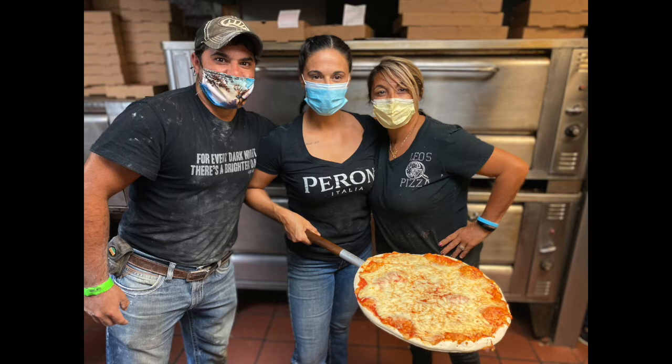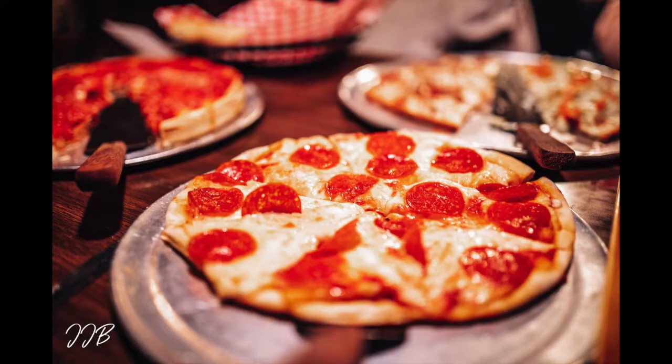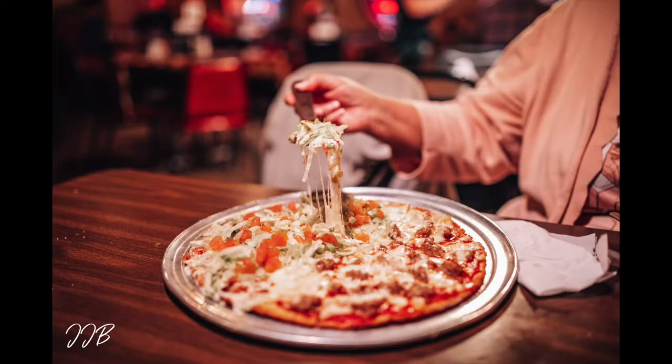If you're from Jacksonville, then Leo's needs no introduction. Their menu speaks for itself and it all starts with the passion the family-run restaurant puts into their product. Everything you eat at Leo's Pizza has a little touch of Italy in it. The homemade doughs, sauces and seasonings — all secret family recipes — make a meal at Leo's stand out from other restaurants in the area.